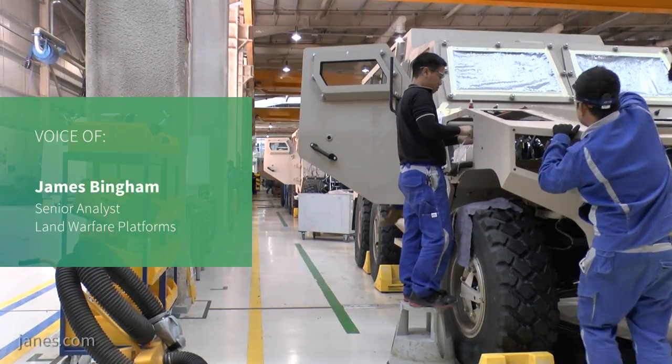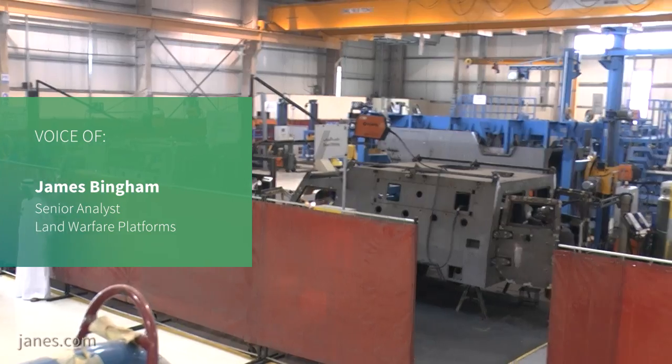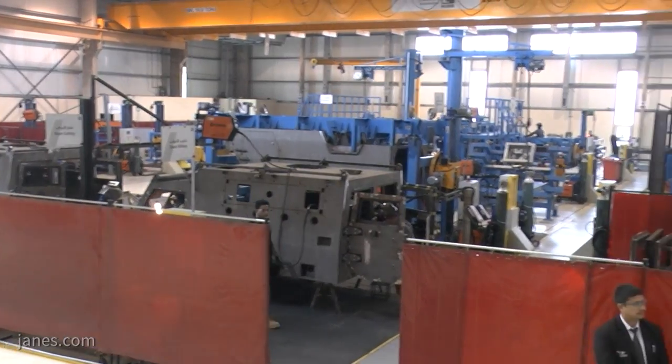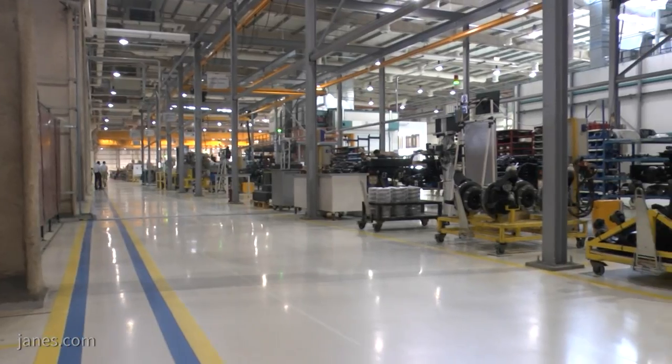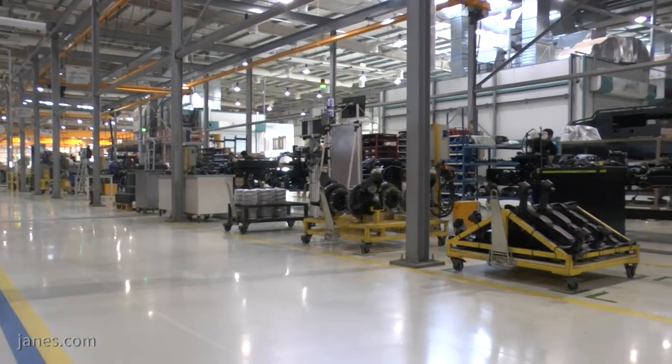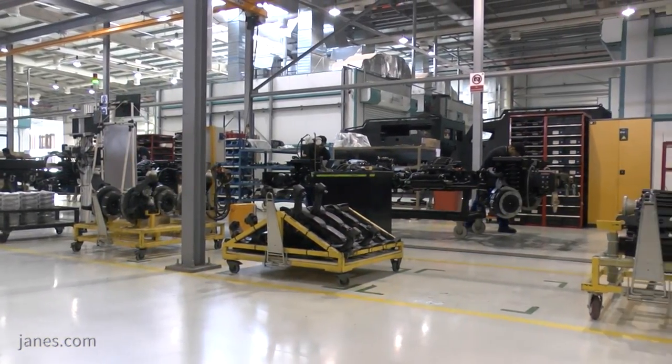James was recently given access to NIMI's vehicle manufacturing facility located an hour outside of Abu Dhabi at the Towson Industrial Park. The 37,500 square meter engineering and manufacturing centre was opened in 2017 and is complemented by a steel cutting and bending facility nearby Alain.